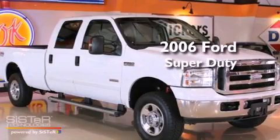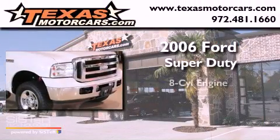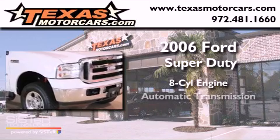This is a 2006 Ford Super Duty. It features an eight-cylinder engine, an automatic transmission, and four-wheel drive.